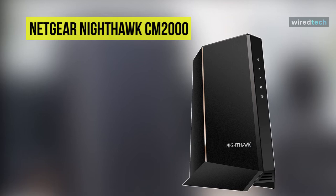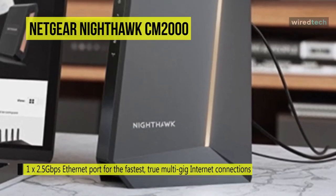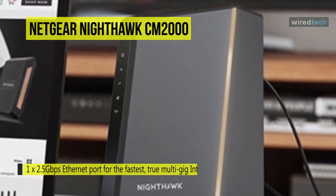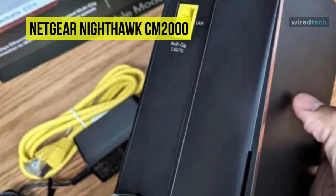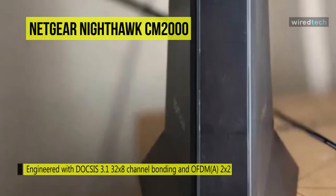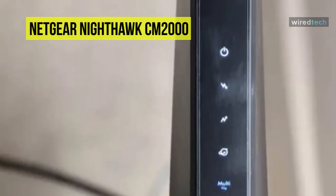Next is the Netgear Nighthawk CM2000. This Nighthawk 2.5 Gbps cable modem from Netgear is a money-saving modem that supports 2.5 Gbps cable internet service plans from most U.S. service providers. It is designed to deliver exceptionally fast speed for smooth 4K video streaming, playing online games, backing up data, and more. If needed, it can also be upgraded up to 10 Gbps as faster speeds become available. For connectivity, you can connect any Wi-Fi router to this modem's Ethernet port, or connect it to a Netgear Wi-Fi 6 router or Orbi mesh system.